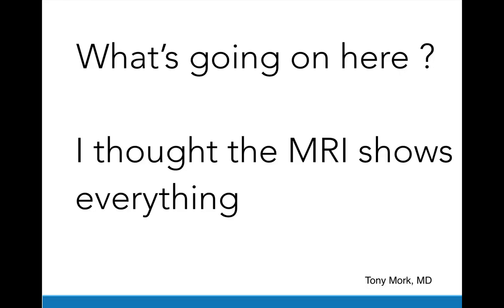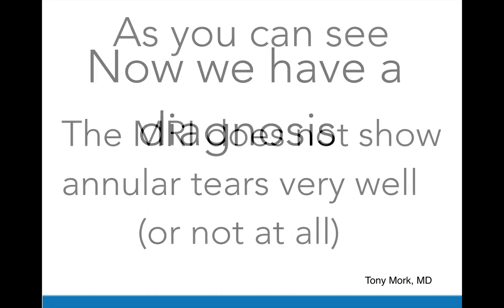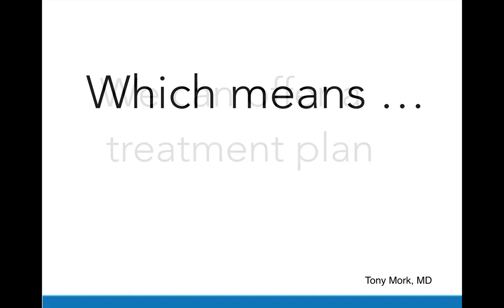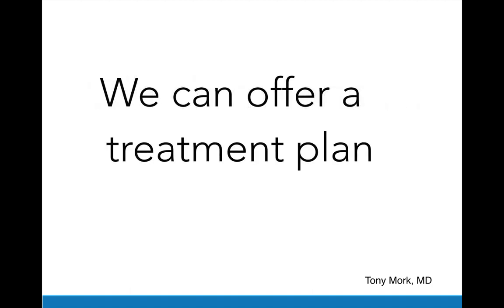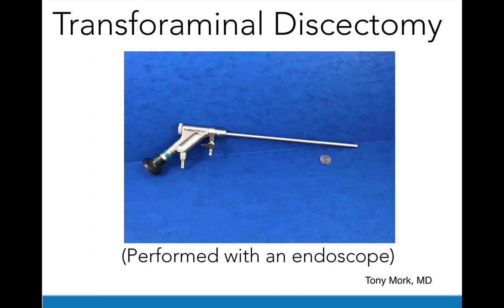What's going on here? I thought the MRI showed everything. As you can see, the MRI does not show annular tears very well, and sometimes not at all. Now we have a diagnosis, which means we can offer a treatment plan. In Janet's case, I was able to offer her a transforaminal discectomy performed with this endoscope.